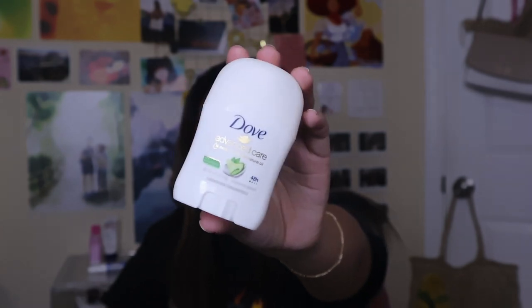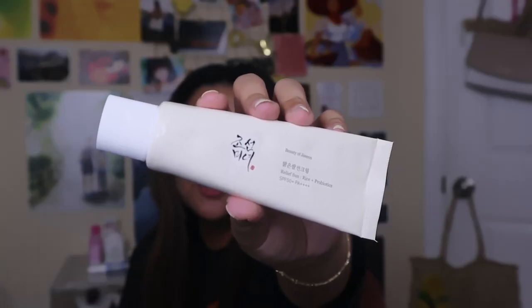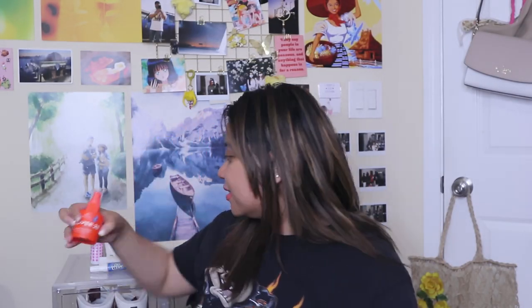I also have a travel-size Dove deodorant — just for refreshing your pits when it's smelling a little stanky. My current sunscreen is the Beauty of Joseon. This is the sunblock I use on my face and neck. I actually bought it on Amazon the first time, but I'm pretty sure it was a dupe — the consistency and tube were different from my cousin's. This time I bought it from the Beauty of Joseon website. Lastly for skincare, this is the Tower 28 SOS Rescue Serum. It's helped with my skin barrier a lot during my eczema flare-up.